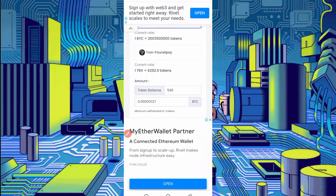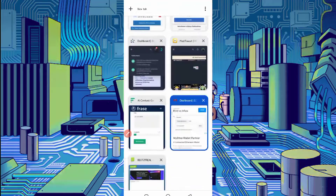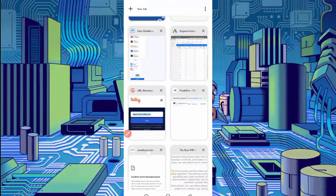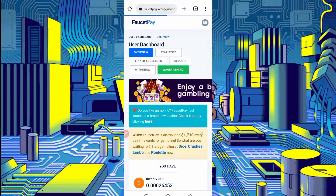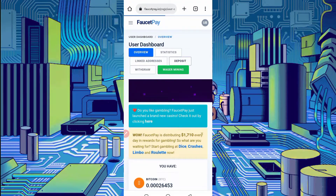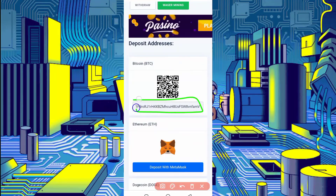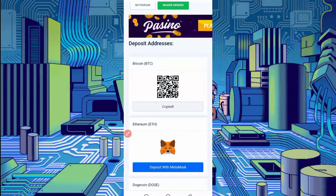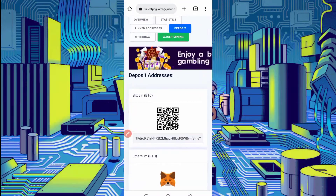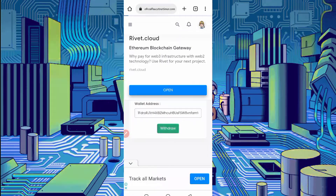I have 540 tokens, which equals 27 Bitcoin satoshi earned in just half an hour. You can also earn unlimited and get unlimited withdrawals. Provide your wallet address by copying it from your FaucetPay account. Go to your FaucetPay account, click on deposit to copy your wallet address. Here you can see the Bitcoin wallet address — just click on the address and it will be copied. Go back to the website, paste your address, then click on withdraw.